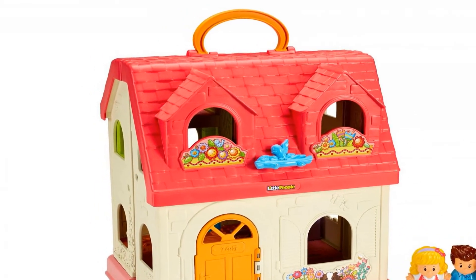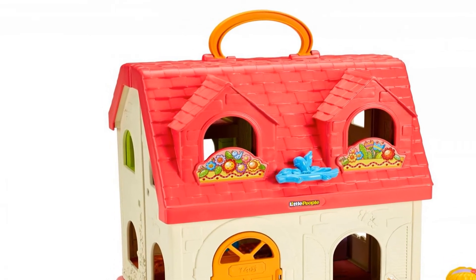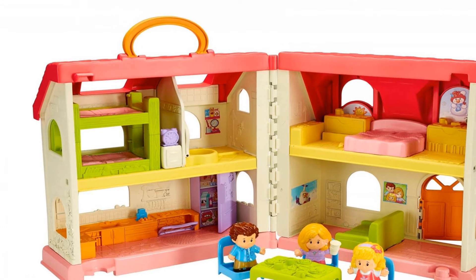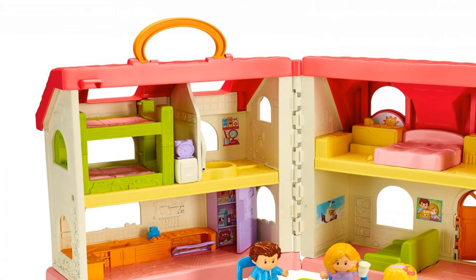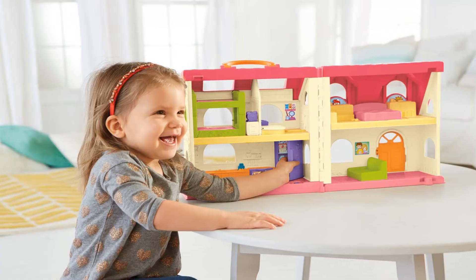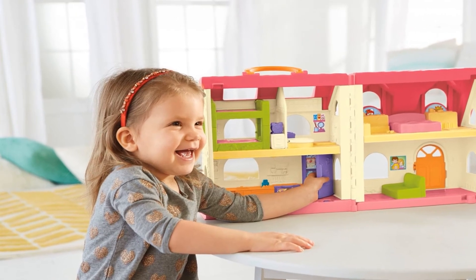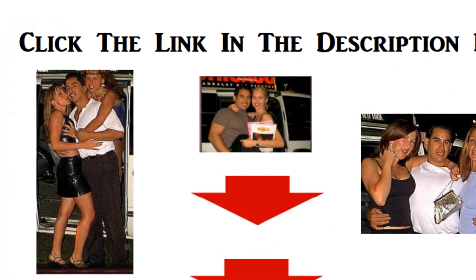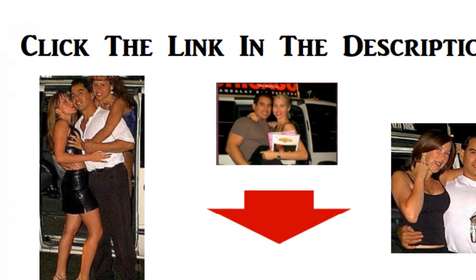Press on the alarm clock to flip Emma right out of bed and hear fun sounds. Open the oven and refrigerator doors for lights and phrases. Lift the toilet seat for flushing and other silly sounds. Folds for all-around play and everything stores inside. For more info and special discounts, please click the link below.